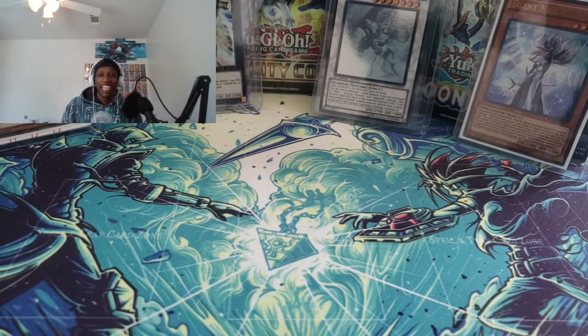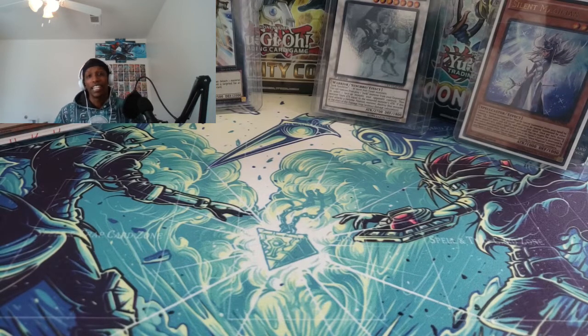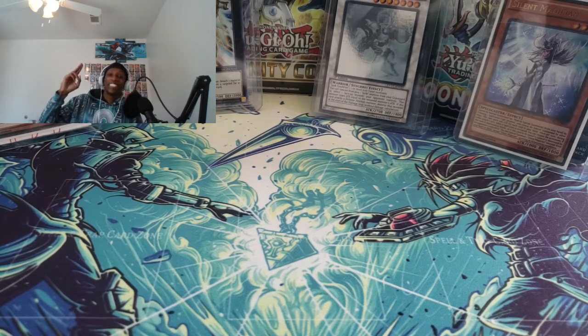If you enjoyed the video, don't forget to like and subscribe. Let me know how much you think I paid for my sealed collection, and let me know your favorite piece of sealed product that you saw today. That's pretty much it — this is Cream, I'm out.